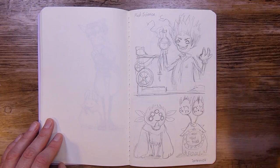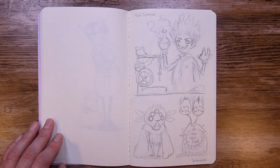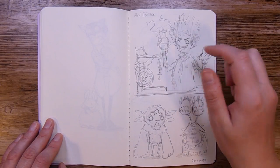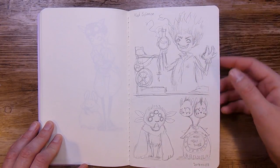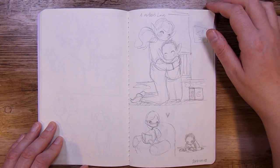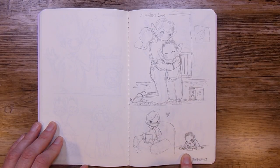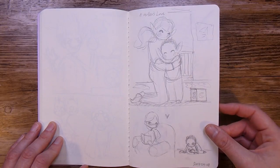Then I jumped back into Art It Up With Friends for some more days. This one was 'Mad Science,' so I did of course a mad scientist and his creations. Then we have 'Mother's Love,' and I did some hugging and a girl or boy playing — sort of inspired by my daughter.